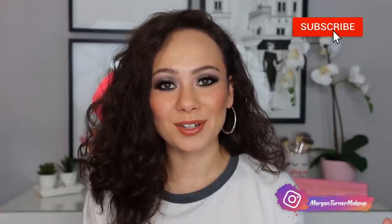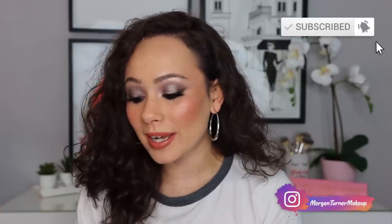Hey guys, what is up? Welcome to my channel. For today's review, I am going to be testing out the Natasha Denona Glam Palette for you. So if you want to hear my thoughts and see how I did this look, I also talk about a comparison between the Sultry Palette. Then just keep watching.